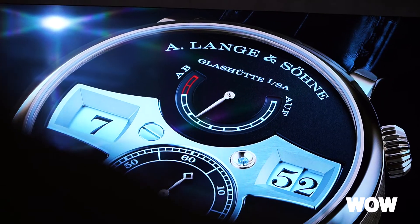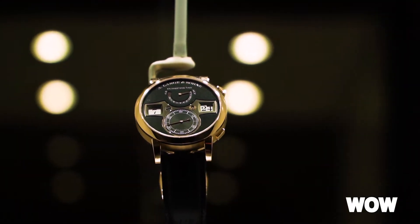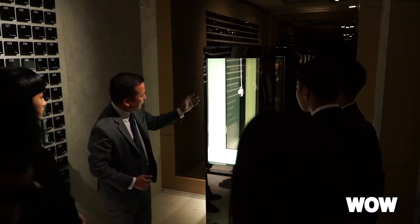Obviously it's the Zeitwerk. The Zeitwerk is kind of my most favorite watch within our collections. It's such a unique watch to build, such a special watch to work on — a very complex piece which has a unique time indication.